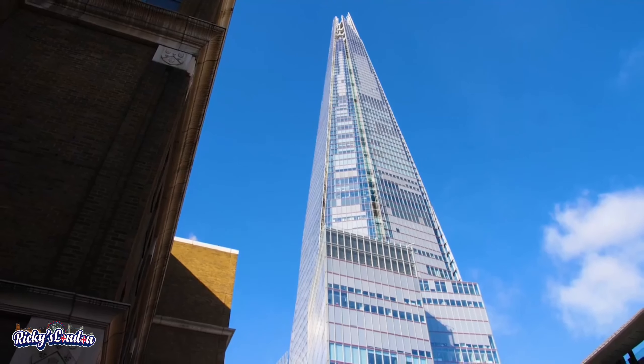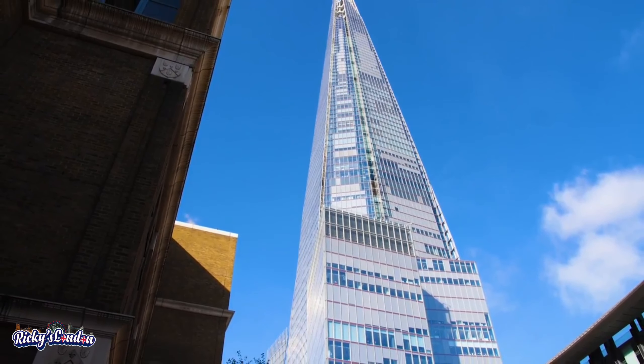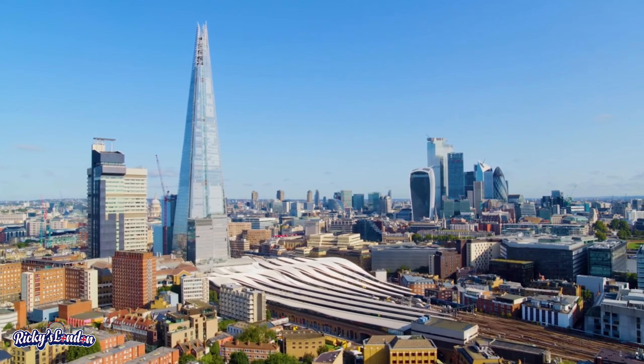London is full of other impressive views. It's a beautiful view from the Shard or the Sky Garden.